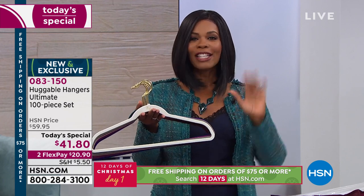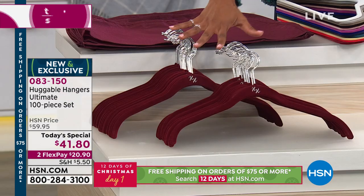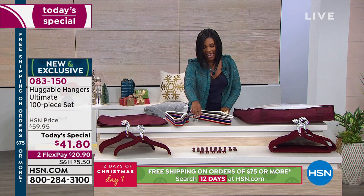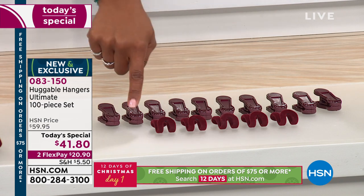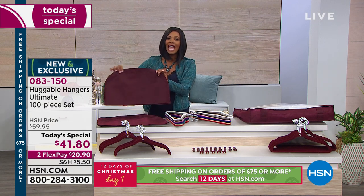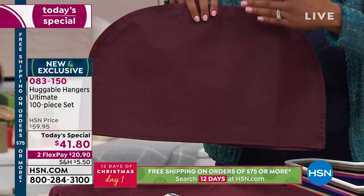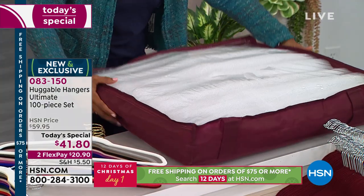We've got a brand new color launching tonight. Here's what you're going to get: 40 shirt hangers, 40 suit hangers for your pants and skirts, 10 clips to hang your pants or skirts, and 5 mini hooks. We're going to show you how those mini hooks can triple your hanging space.